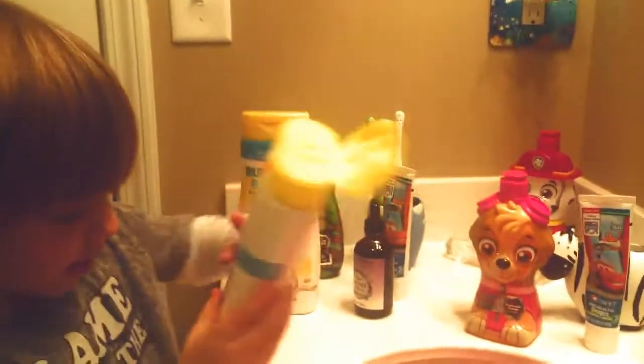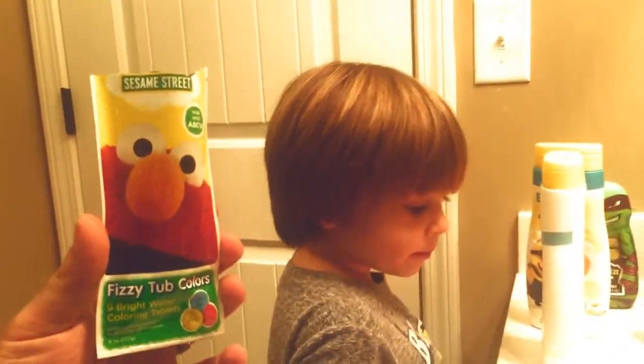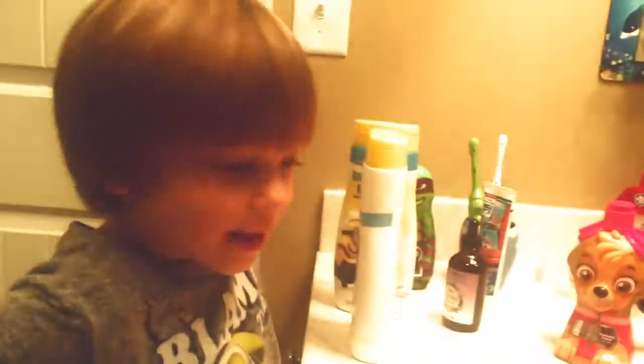That's good. Now we need to wait. So we used the Sesame Street fifty tub colors. We have your Sesame Street potty time. Now we need to wait. Calendar. We need to wait.